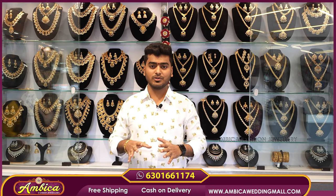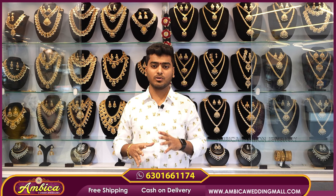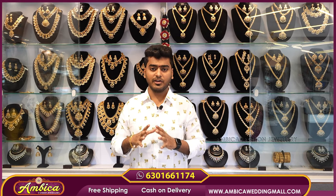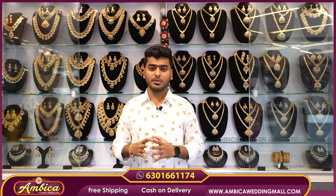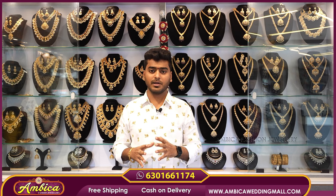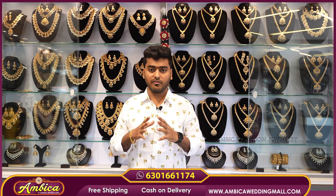Hi, welcome back to Ambika Fashion Zone. We have a completely exclusive collection. We chose Silver Chokers as well as DJ Chokers. We have prices at ₹1,000 and ₹4,000. We have heavy designer pieces that are budget-friendly at wholesale prices. So we have a wide range of collections.